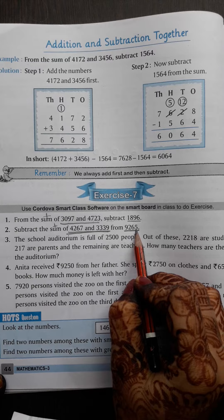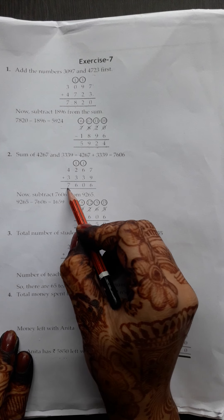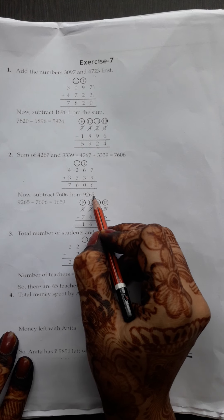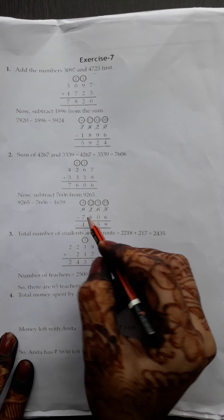How did we add the numbers? The sum came. Now subtract 1896 from the sum. The answer is 7820. That was the big number, 7820. So we have written down that number. 1896. Now we have subtracted, so we have the answer: 5924.